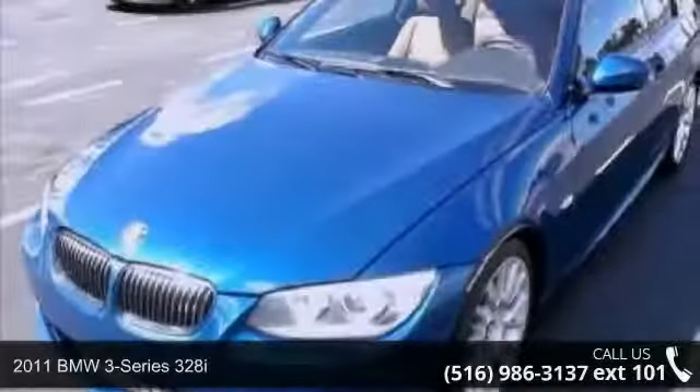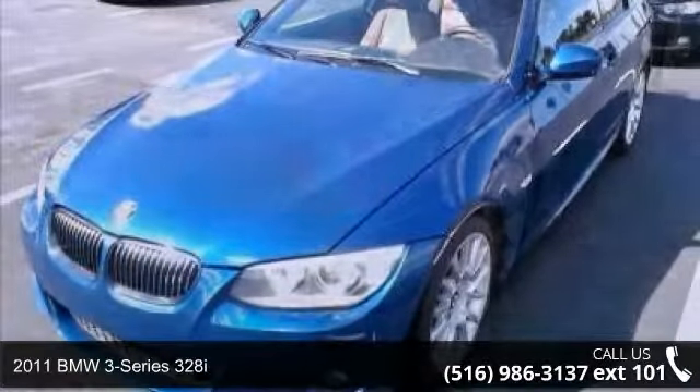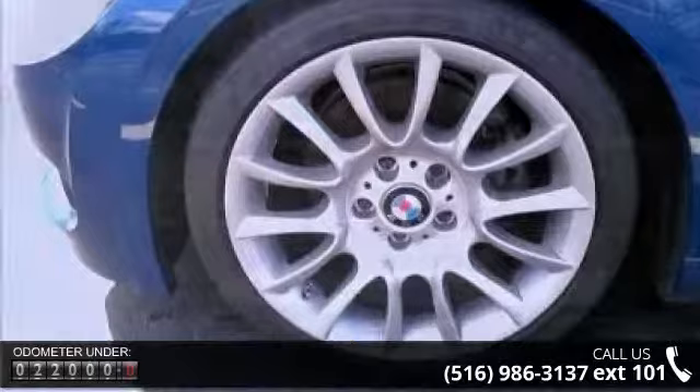Arrive in style with this 2011 BMW 3 Series 328i. If you are looking for a first-class ride, you have found it. This vehicle comes with a reliable six-cylinder engine connected to a smooth shifting automatic transmission.